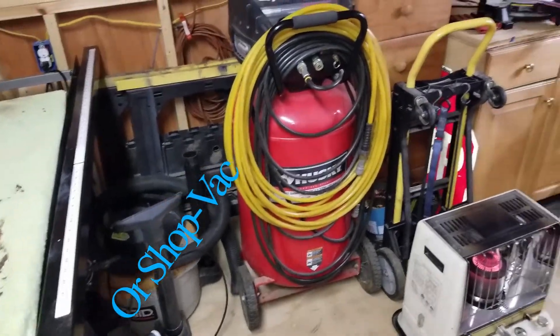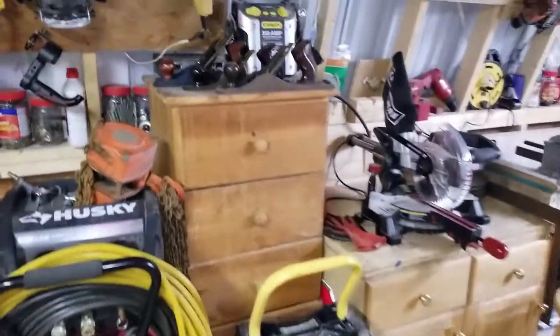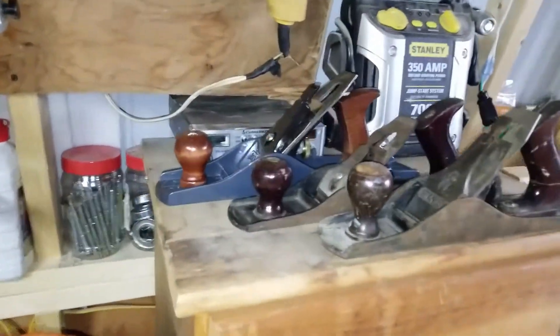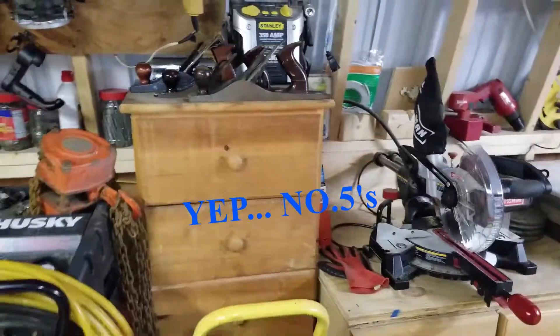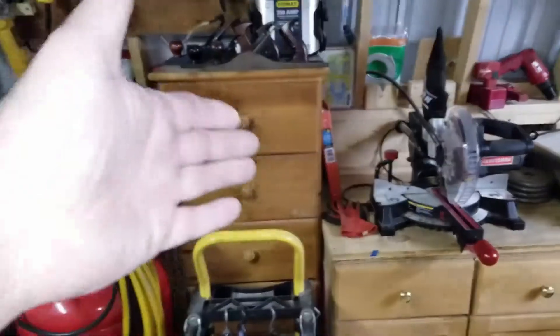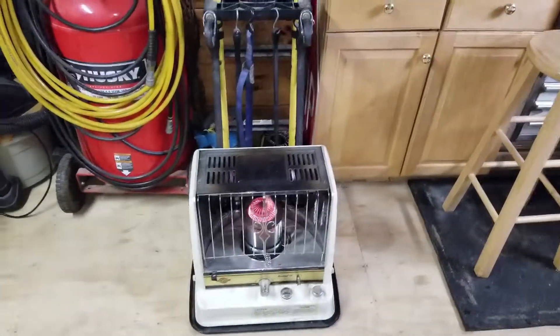We have an air compressor. I love the hand plane — there's my hand planes, I think they're all jack planes. Some storage, and there's my heater.